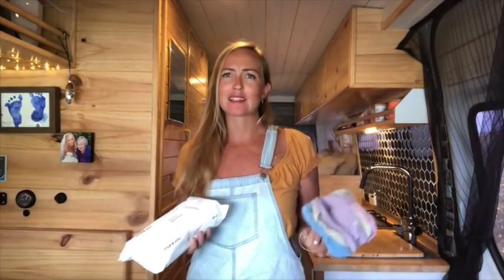Bonus points if you have a toddler in the van, because a couple of our hacks really come in handy for having kids on the road. Our first best hack — and something that we underestimated — does stem from having a toddler in the van but definitely is not limited to people that just have kids.